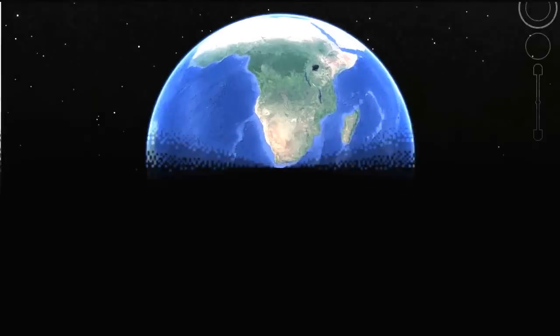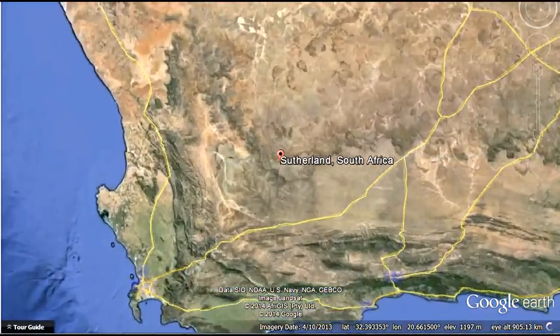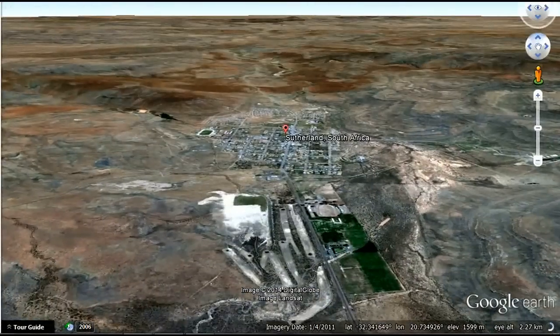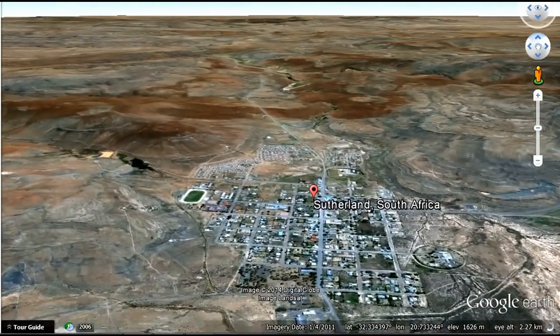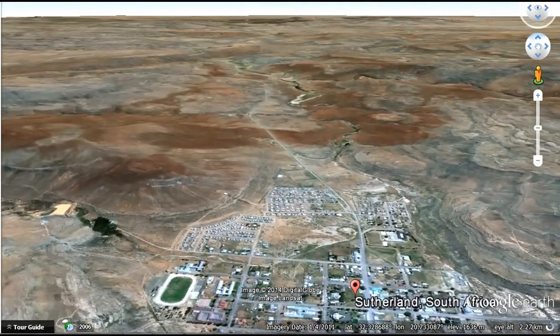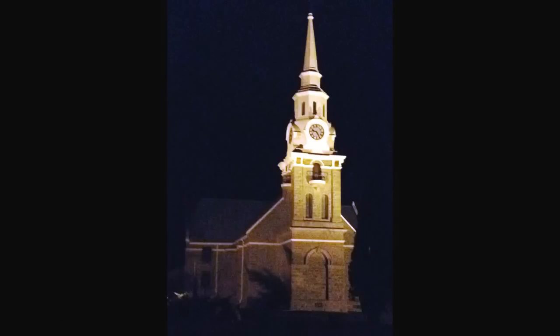Sutherland is a small town in the heart of the Karoo, well known as the coldest town in South Africa and also for its incredible night skies, making it a haven for astronomy. It plays host to the South African Large Telescope and a battery of other powerful international radio telescopes. In this video clip we take you on a real-time tour through the little town.